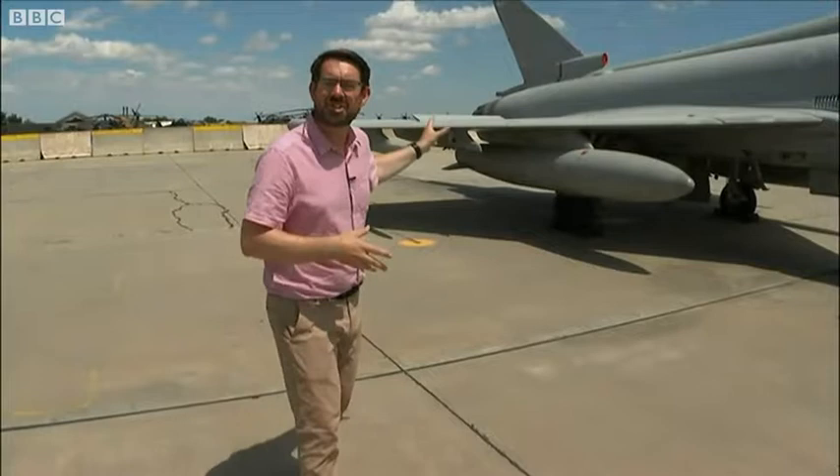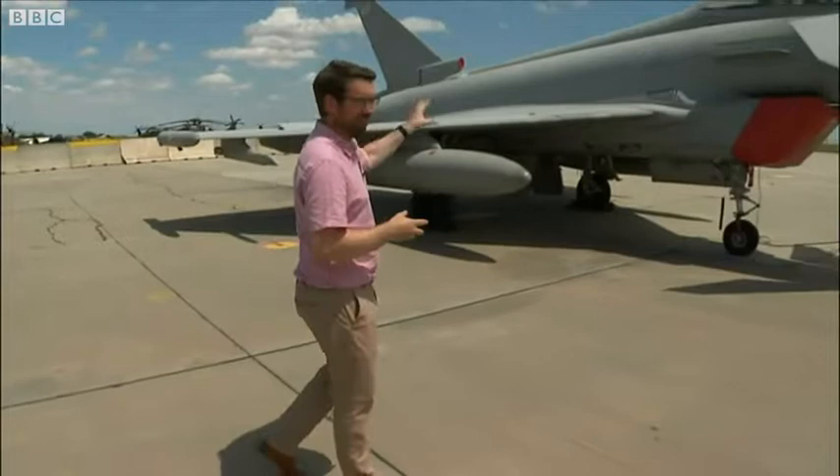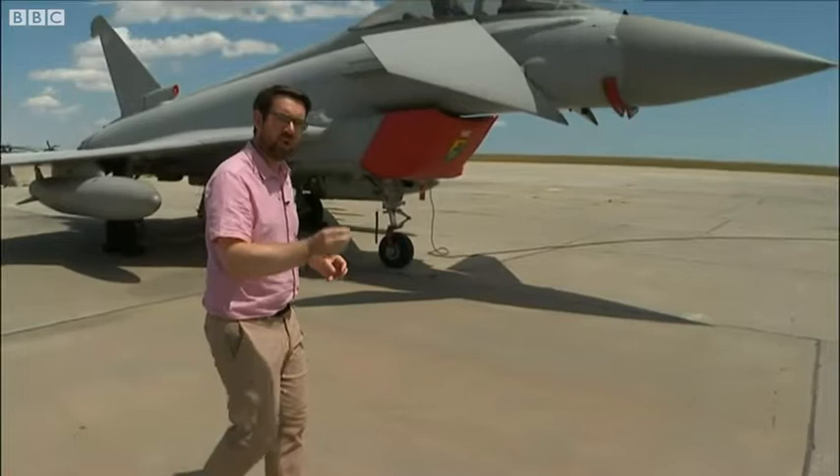Welcome to Constanza in Romania. We're currently just 70 miles or so from the border with Ukraine. This is one of six Typhoon aircraft based at RAF Coningsby that are out here providing vital work to support NATO nations while the war in Ukraine continues.